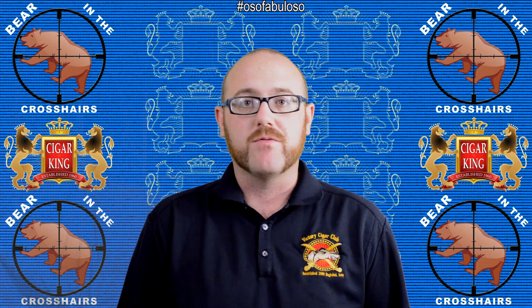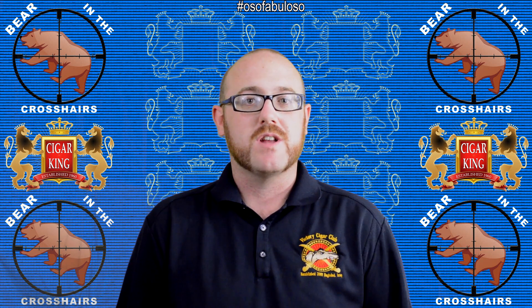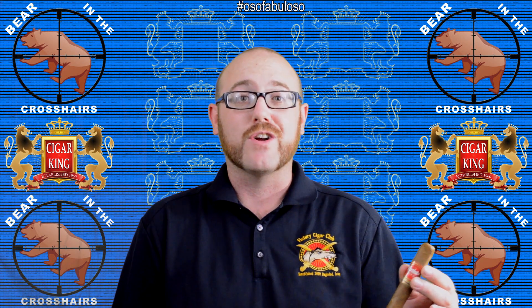Come on down, everybody's invited, free entry, free cigar for anybody who comes in. And of course, you can always find these on CigarKing or CigarKing.com.